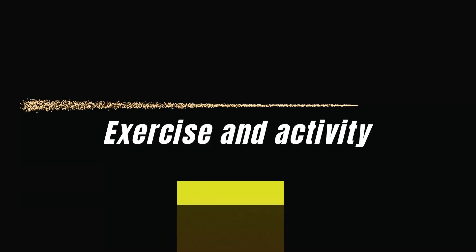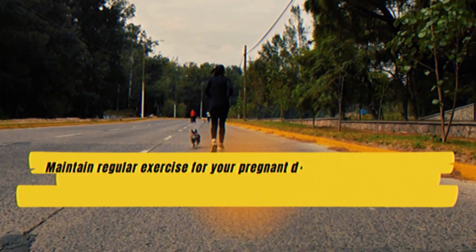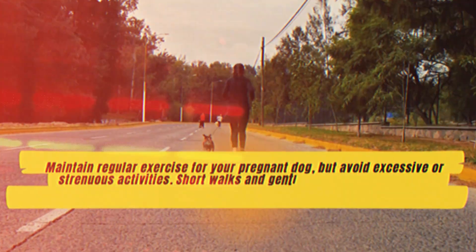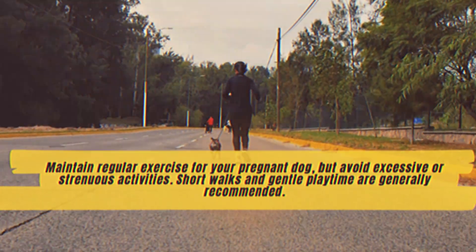Tip 2: Exercise and Activity. Maintain regular exercise for your pregnant dog, but avoid excessive or strenuous activities. Short walks and gentle playtime are generally recommended.